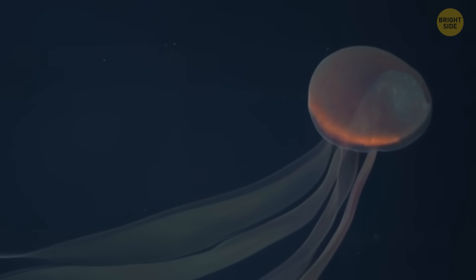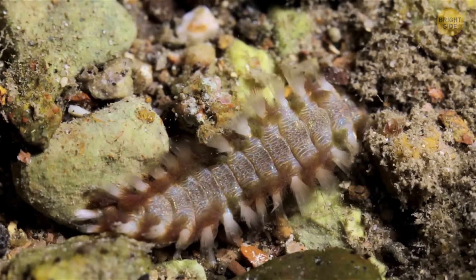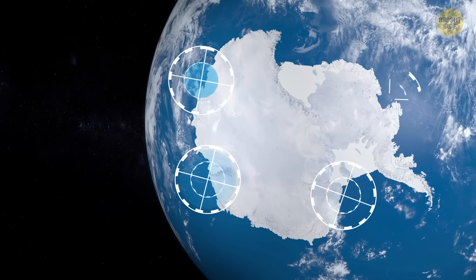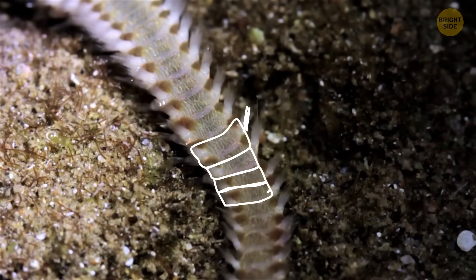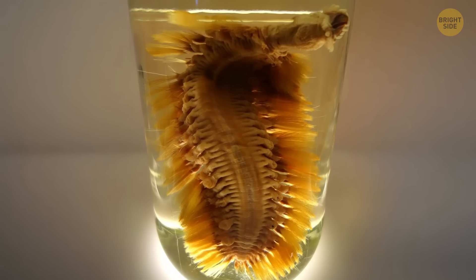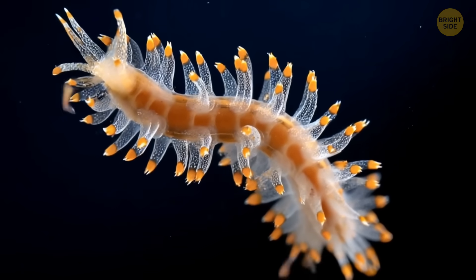The researchers also found bristle worms — officially called polychaetes, but bristle worms sounds way more fun. These worms are common in cold, deep oceans and come in tons of shapes and sizes. Their bodies are made of segments lined with tiny bristles that help them crawl, sense the environment, and defend themselves. One standout is the Antarctic scale worm, which has shiny golden bristles that make it look surprisingly fancy for a creature living in freezing darkness.